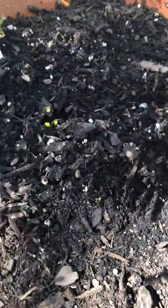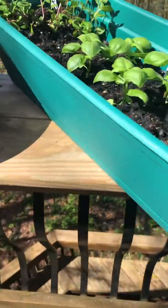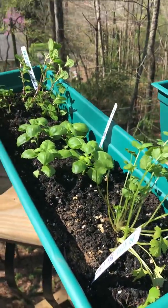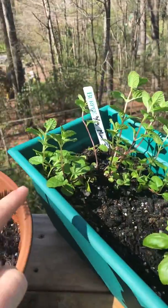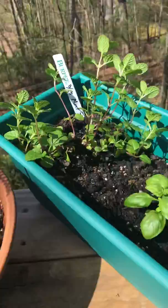These guys have been outside. They don't mind the cold weather. I did bring these in. These are our herbs. So we have our mint, our basil, and then, of course, our cilantro.